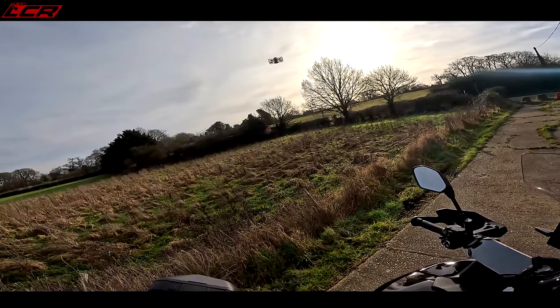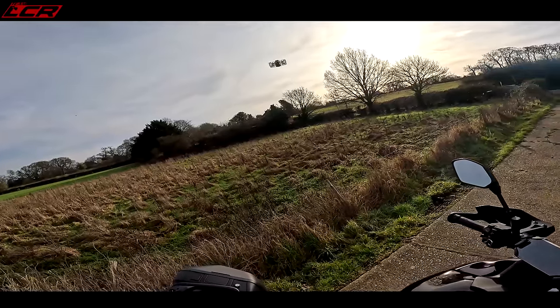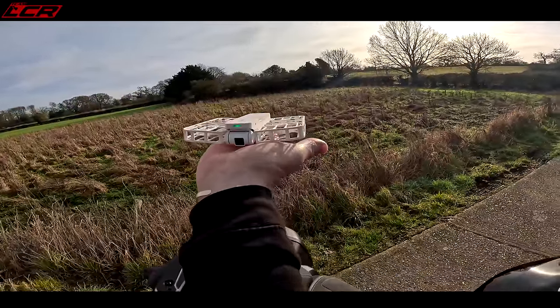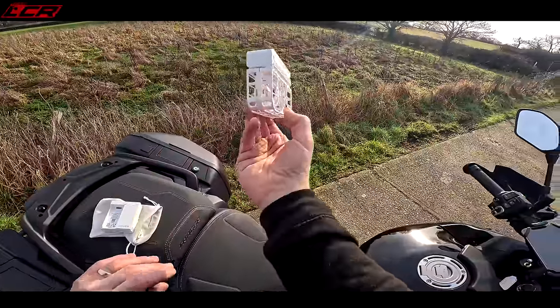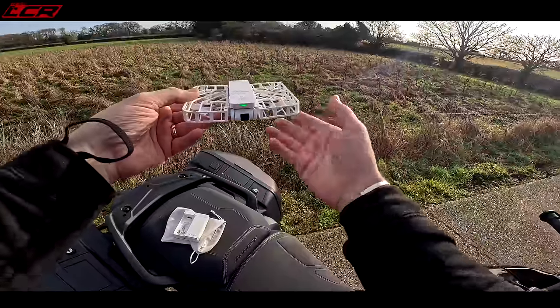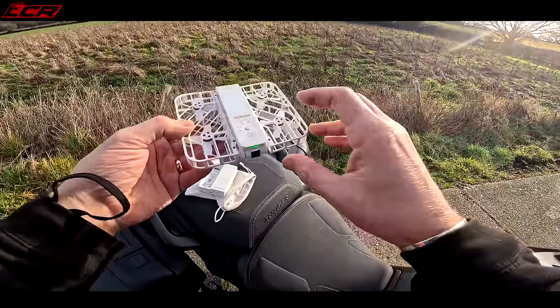There you go — two orbits, it will come back to where it started. Put your hand out. Come on in. There she goes. And because all the propellers are caged, if it crashes and bangs into things, it's so light — 125 grams all of this. It doesn't really damage itself. It's pretty robust.